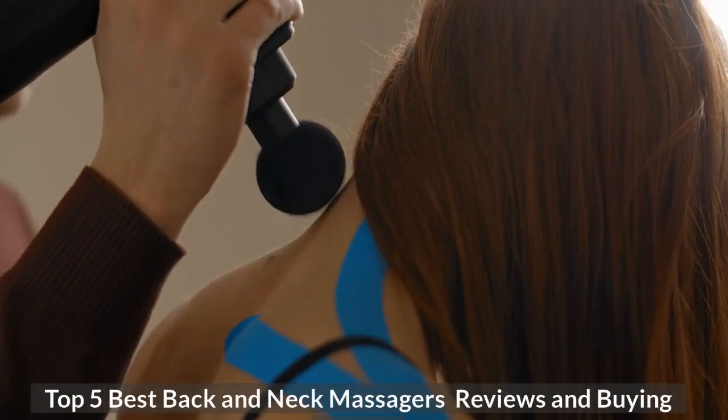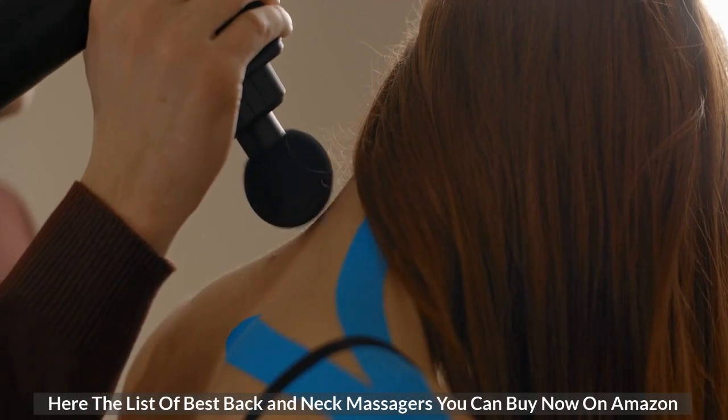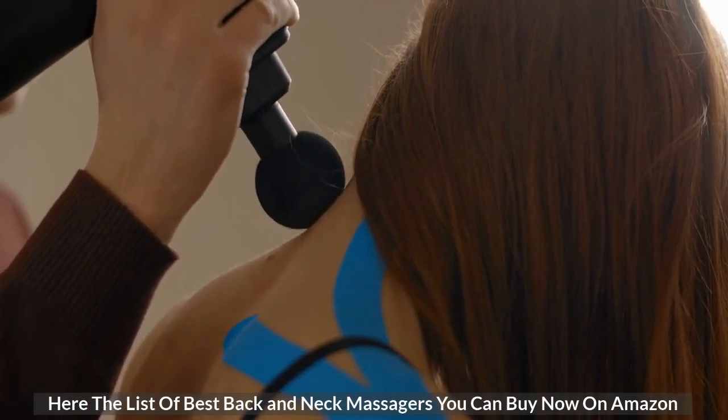Top 5 Best Back and Neck Massagers Reviews and Buying Guide. Here is the list of best back and neck massagers you can buy now on Amazon.